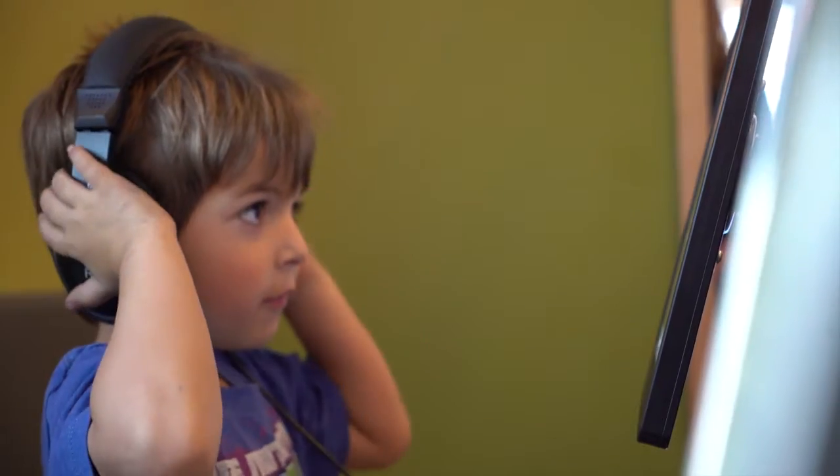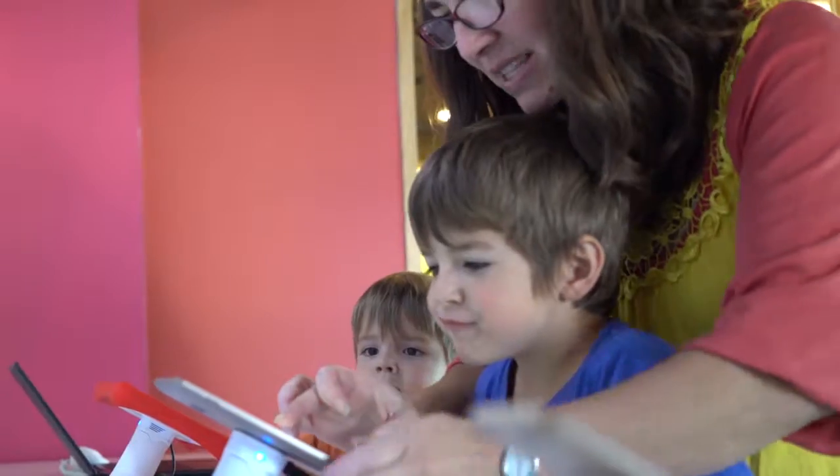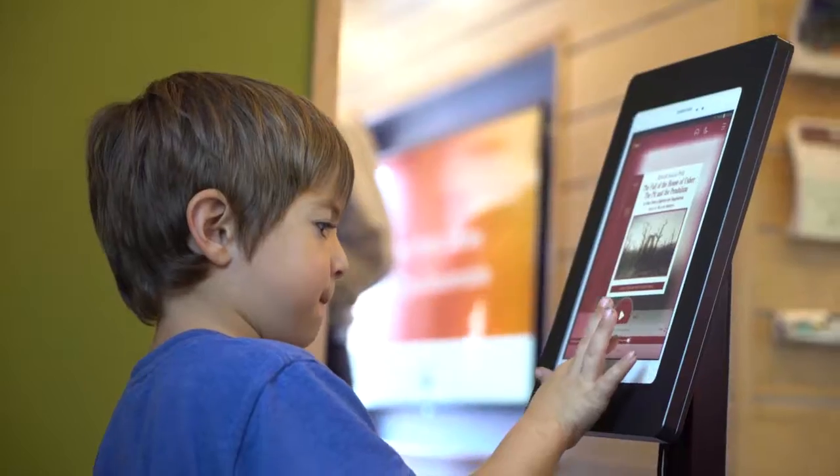The Digital Bookmobile has interactive workstations to teach you the digital borrowing process, devices for you to sample, one-on-one tutorials, touch screen activities, and more. Come inside and join the fun!